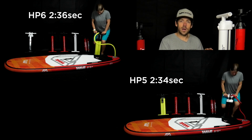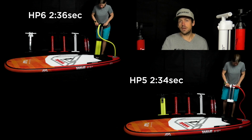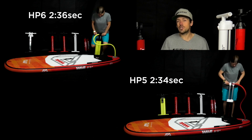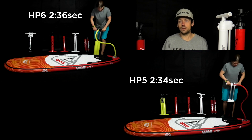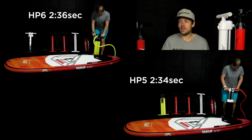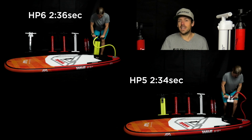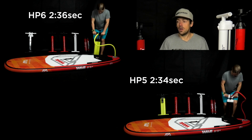Moving on to the GRI big double chamber double action pumps — these have three settings you can select while pumping. The HP6 did it in 2 minutes 36, and the larger HP5 did it in 2 minutes 34. Not a massive difference between them — they're quicker than the Titan and a little quicker than the Bravo. It's worth noting these pumps probably could be faster if you tuned exactly at what pressure you switch over on the dial.